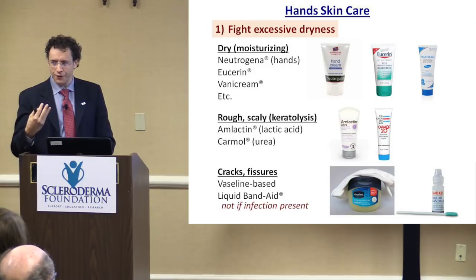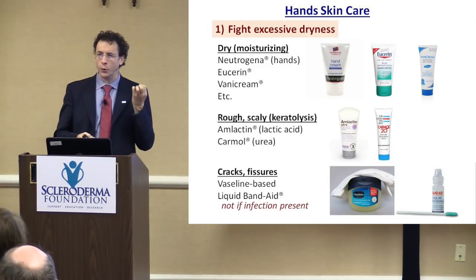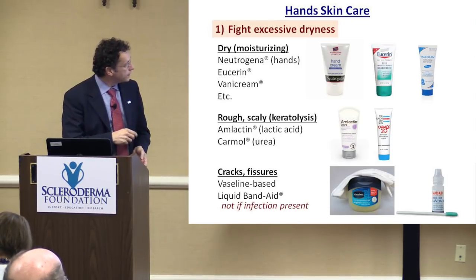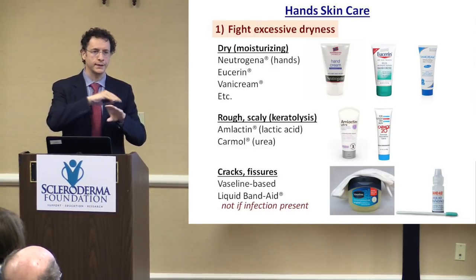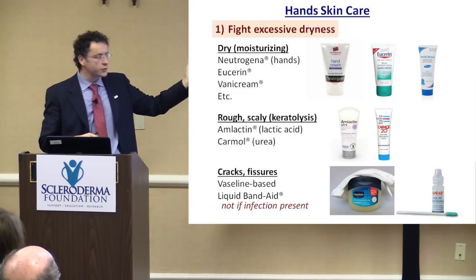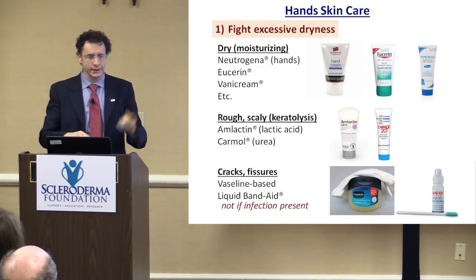If the skin is drier and you start to have more scaly skin, there are some more potent hand creams. I'm talking about products containing lactic acid and urea, which can exfoliate the skin a little more. When there is excessive roughness, I would not use them all the time, but they can be helpful to eliminate some extra scaly skin.